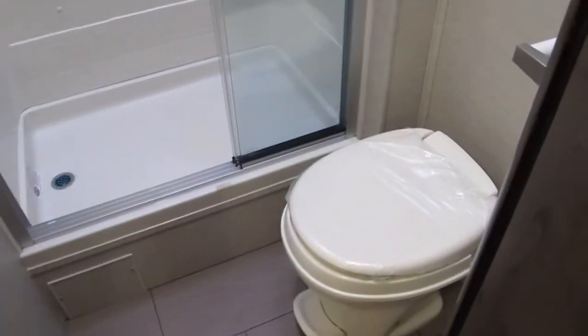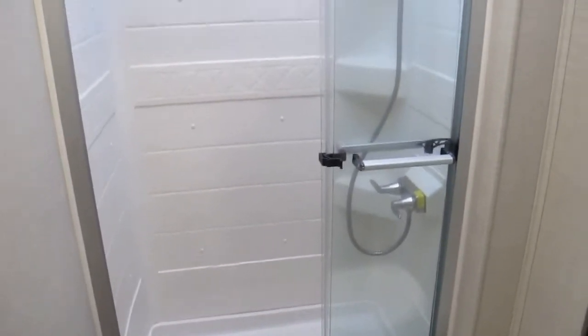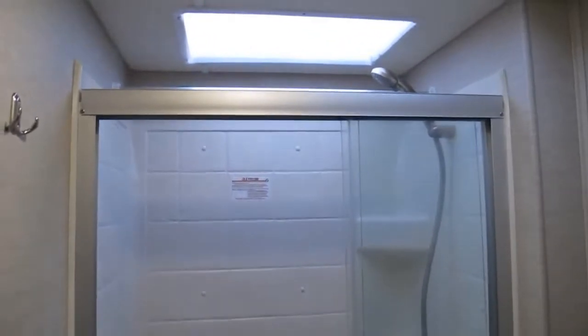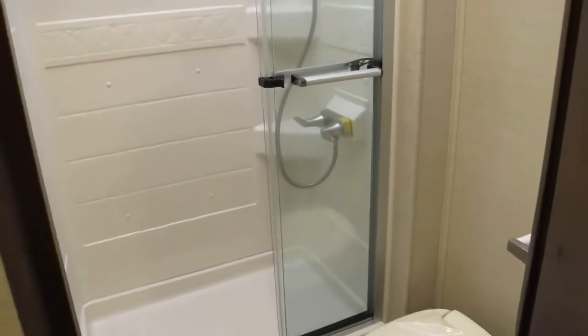In the bathroom, you've got plenty of legroom in the commode area and an easy accessible walk-in shower. It's got a skylight up top that gives you a little more headroom — great if you're a bit taller.